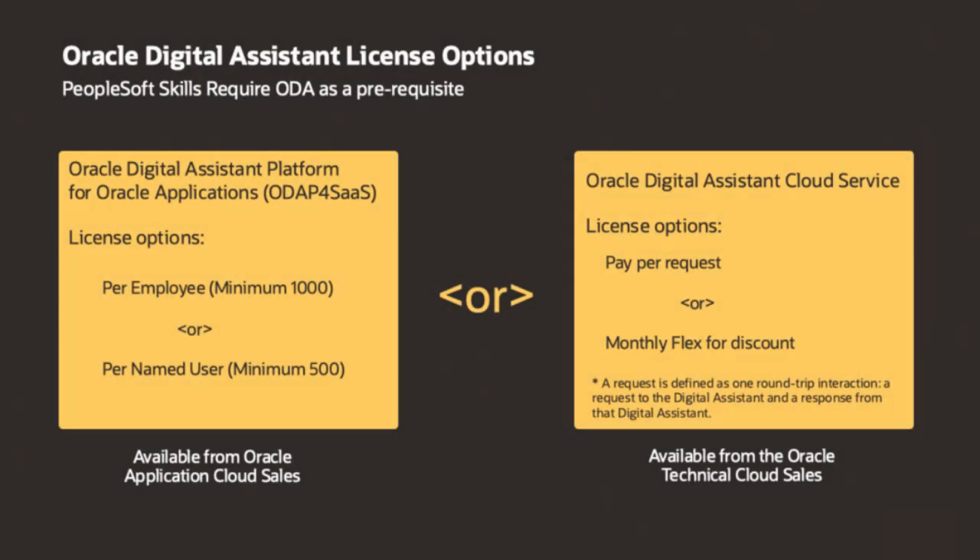There are several options to license Oracle Digital Assistant. You can choose a fixed cost license, either by employee or named user — this option is available from an Oracle Application Cloud sales representative. Or, you can choose to license per chatbot request, which is a pay-as-you-go option, and there is a flex option that offers a discount for committing to an extended period of time.